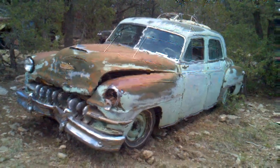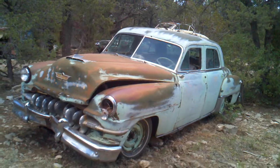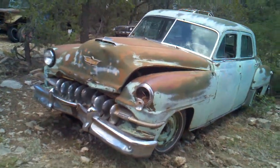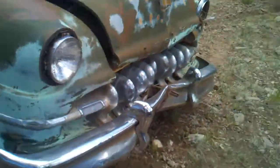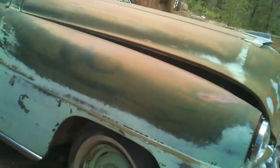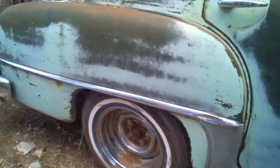1951 DeSoto Fire Dome V8 Hemi car — engine does run and drive. Car just recently got hit in the front, rolled into a tree. Pretty reasonable on the price, but you got to remember it's still a Hemi car. All it needs is pretty much a hood and a front bumper, one of the grill bars has a little crack but it can be fixed. No rust in the car whatsoever — pretty rust free, cancer free car.